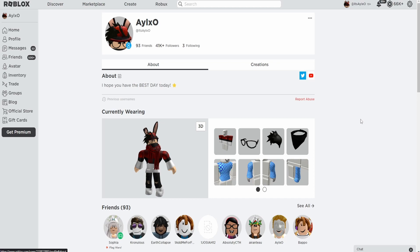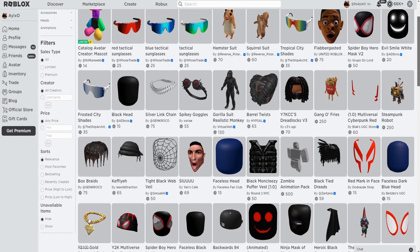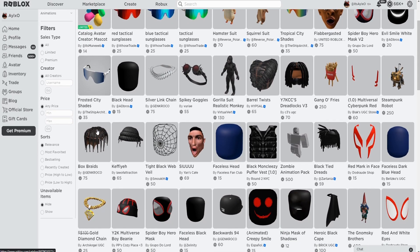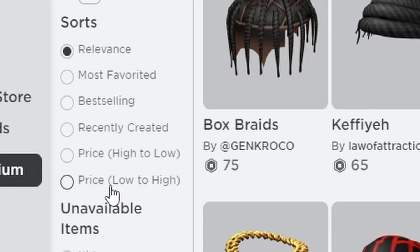The first thing you want to do is go into Roblox and go into the marketplace. Once you're in the marketplace — the avatar shop, the catalog, whatever you want to call it — you'll see all the items here, but as you scroll down you'll see where it says sorts. Under sorts, you want to go where it says price low to high.